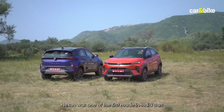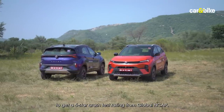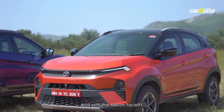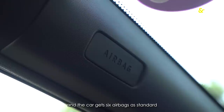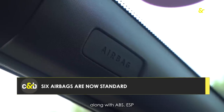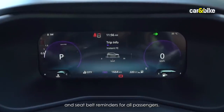The Tata Nexon was one of the first made-in-India cars to get a 5-star crash test rating from Global NCAP. With the facelift, Tata says it has further strengthened the chassis, and the car now gets six airbags as standard, along with ABS, ESP, and seat belt reminders for all passengers.